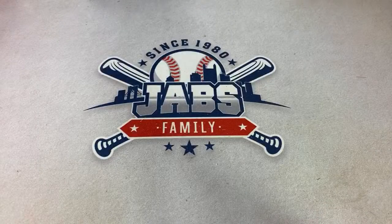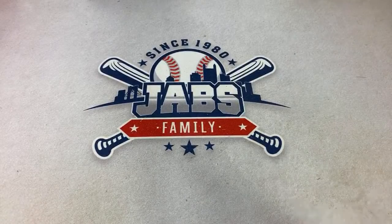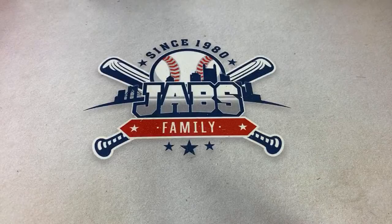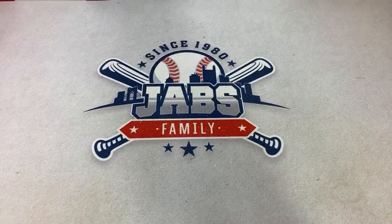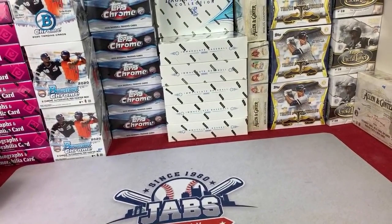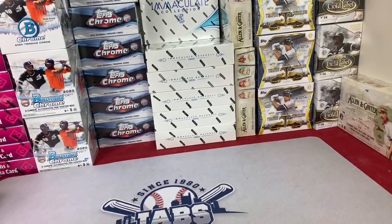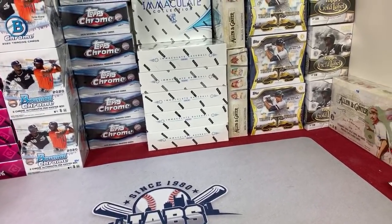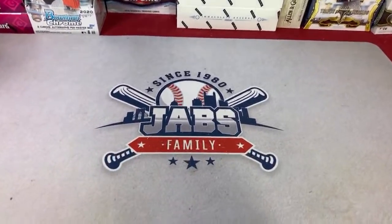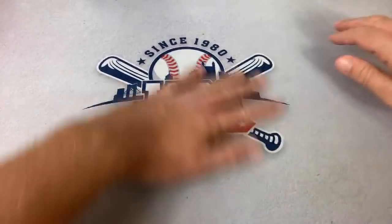Hey everybody, welcome back to another case break. Today we are doing a 2020 recent release mixer break. We've got chronicles, Bowman Chrome, Topps Chrome, Immaculate, just a couple boxes of Allen and Ginter, a bunch of Triple Threads, and a bunch of Gold Label. Lots of stuff to go through — let's go ahead and get started.